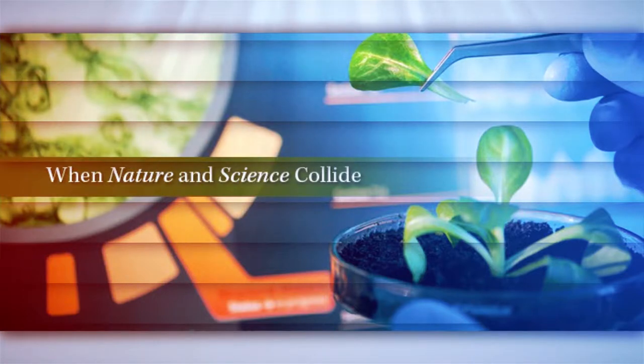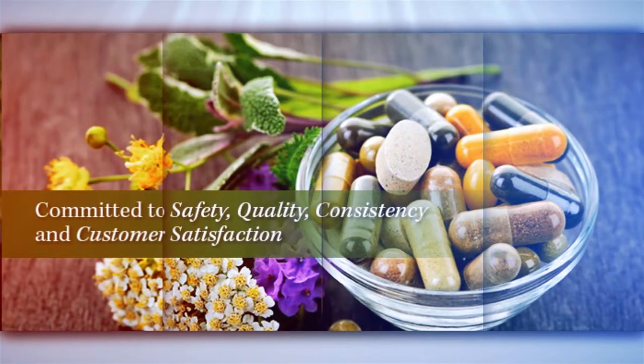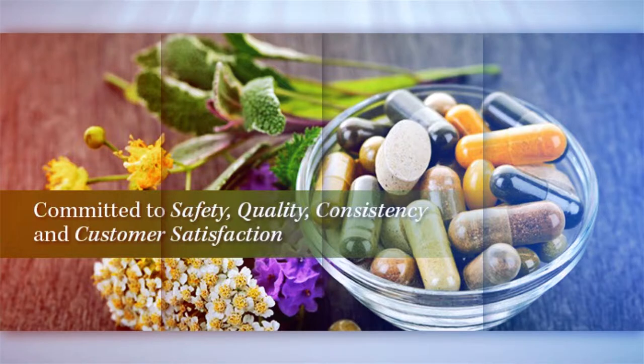Formulated by highly qualified technicians and scientists, all products are manufactured in certified C-GMP, FDA-compliant facilities. GenCeutic Naturals remains committed to providing safe and effective, top-quality formulations designed to support vitality and overall wellness.